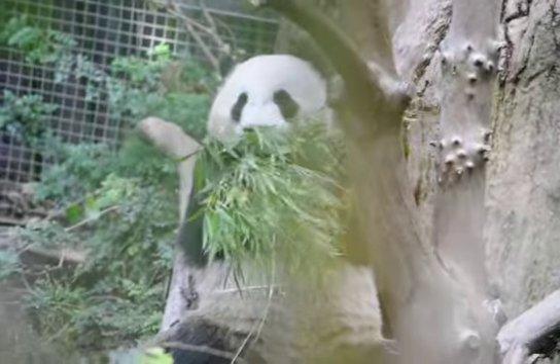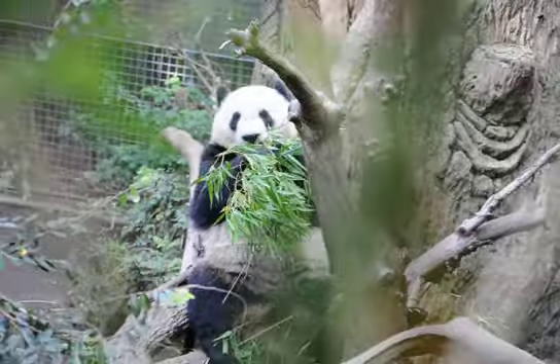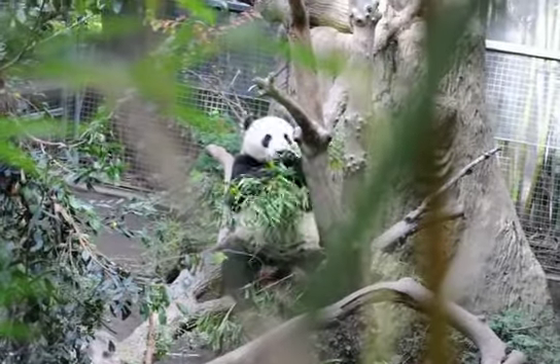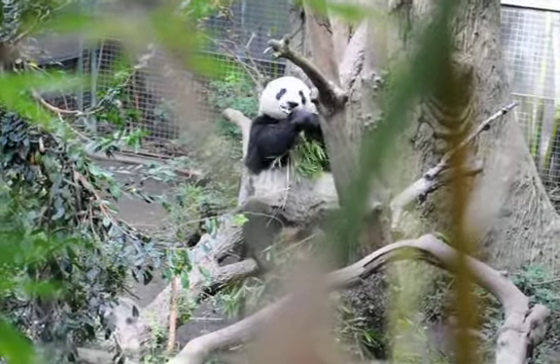12 to 13 types actually. Now, each time they get fed — which is three times a day — they receive a selection of those bamboo varieties.